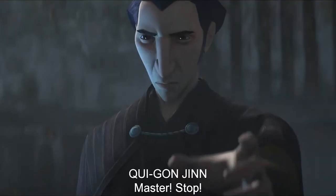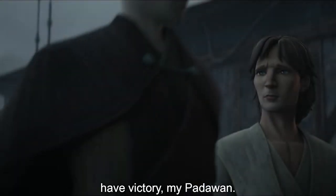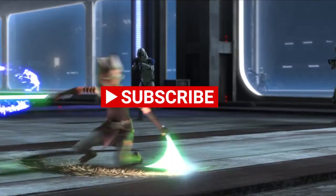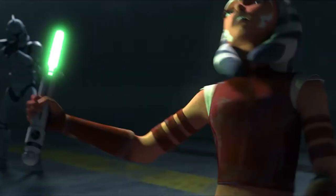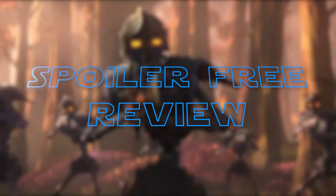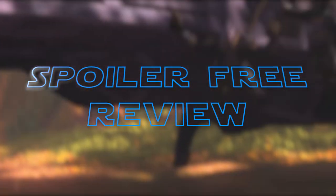That being said, if you enjoyed this video and would be interested in seeing our Ahsoka one, be sure to click subscribe and that notification bell. Maybe drop a like while you're down there too — it really helps out our very young channel. With that out of the way, let's get into our spoiler-free review of Tales of the Jedi as a whole.